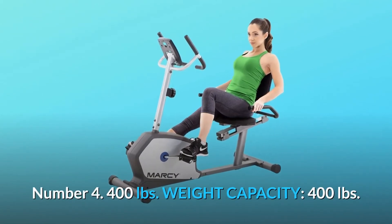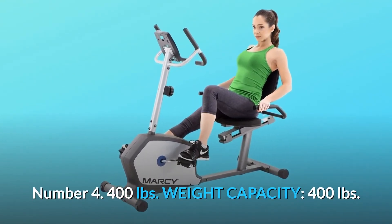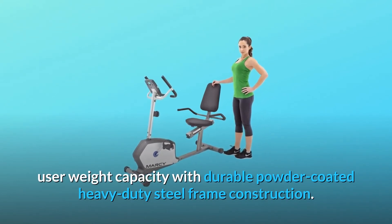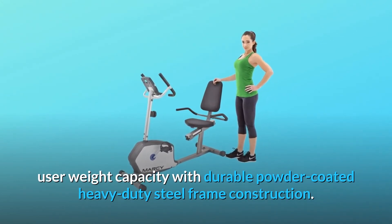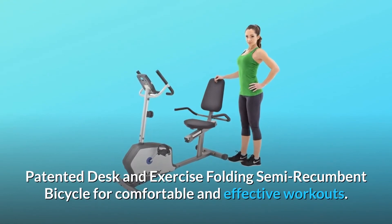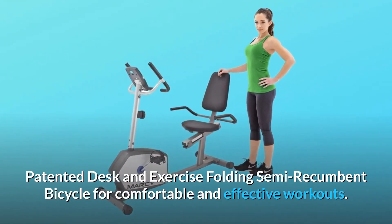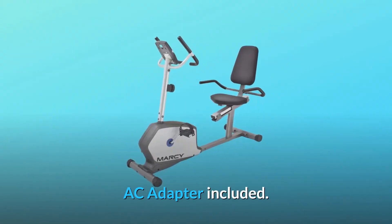Number 4: 400-pound weight capacity. 400-pound user weight capacity with a durable powder-coated heavy-duty steel frame construction. Patented desk and exercise folding semi-recumbent bicycle for comfortable and effective workouts. AC adapter included.